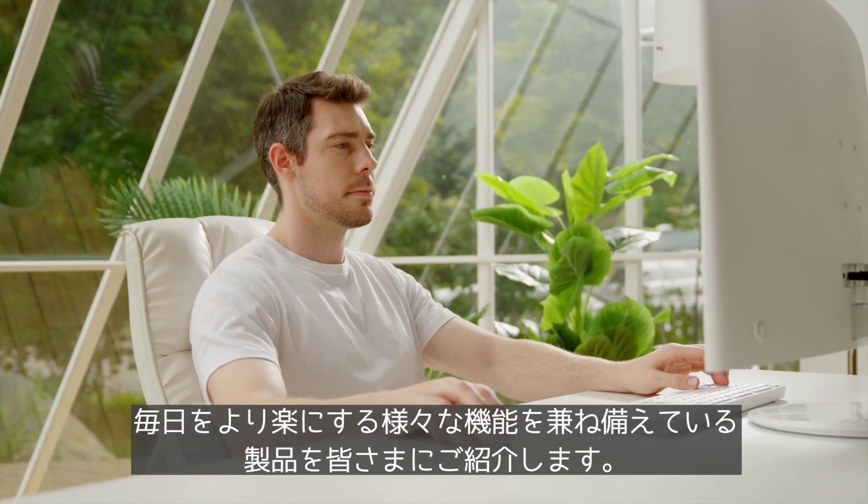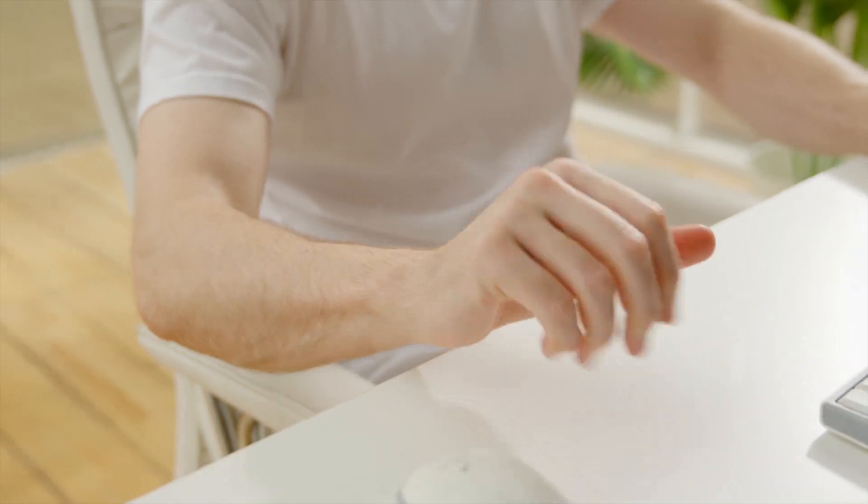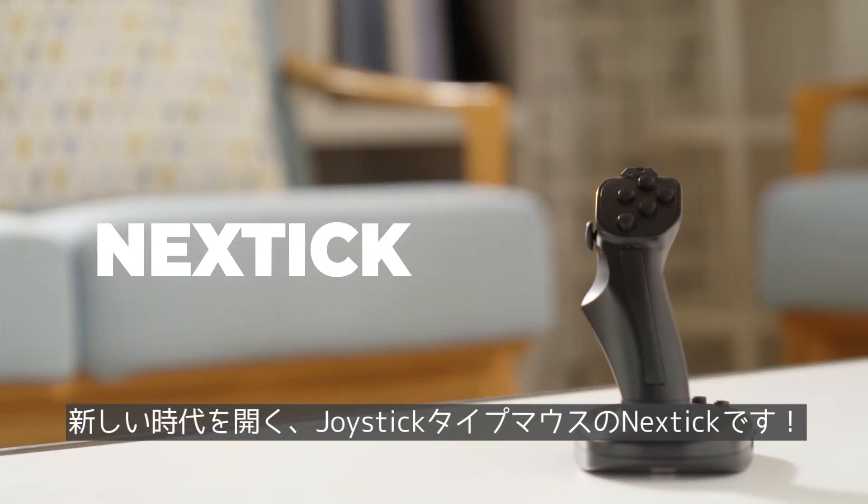Allow us to introduce a multi-purpose product that will make everyday life even more convenient. A joystick type mouse for a new era — NextTick.